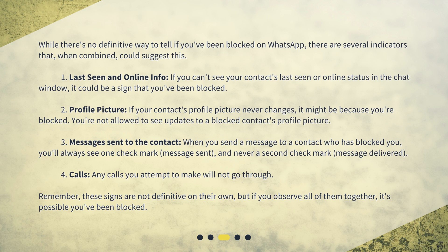Fourth: calls. Any calls you attempt to make will not go through. Remember, these signs are not definitive on their own, but if you observe all of them together, it's possible you've been blocked.